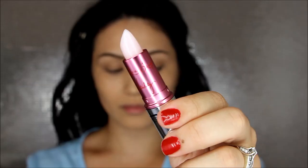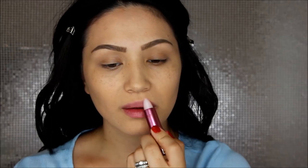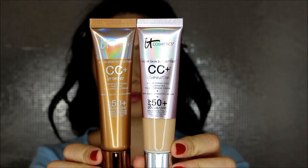I went ahead and did my brows off camera with the Build-A-Brow in Universal Taupe. And I'm just applying this Vitality Lip Flush — I love this as a lip balm. It does have a stain and tint to it but it just makes my lips so smooth.